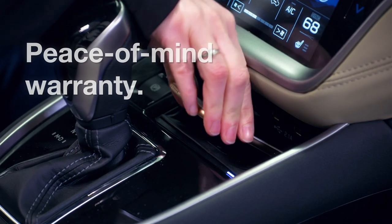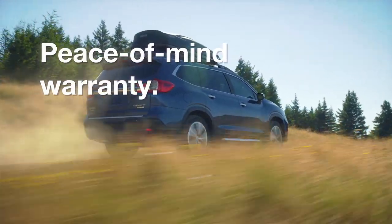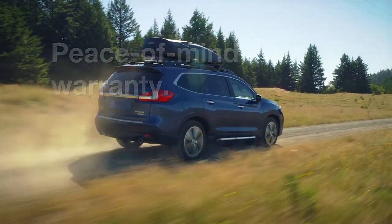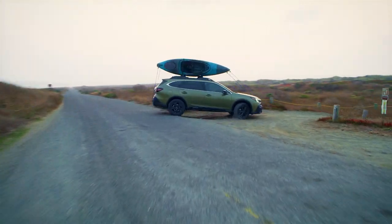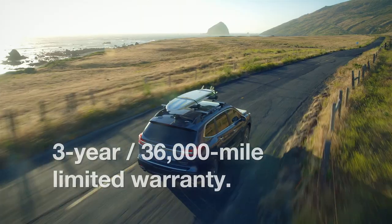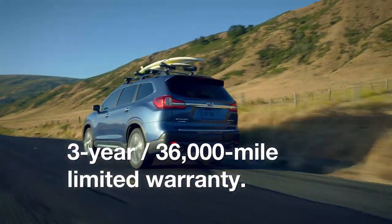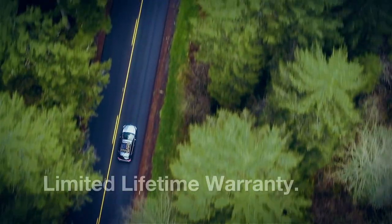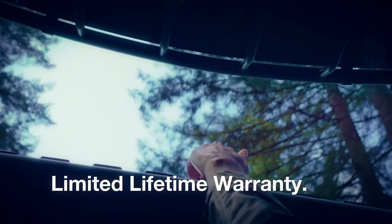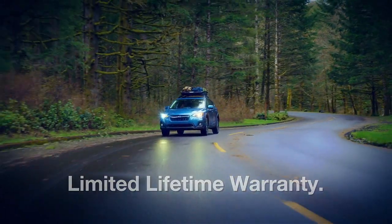Genuine Subaru accessories are covered by Subaru's 3-year, 36,000-mile limited warranty, even if the accessory is installed after retail delivery. Accessories installed after the 3-year/36,000-mile vehicle warranty period are backed by a one-year, unlimited mileage warranty. Genuine Subaru lifestyle accessories by Thule carry a limited lifetime warranty for the original purchaser.